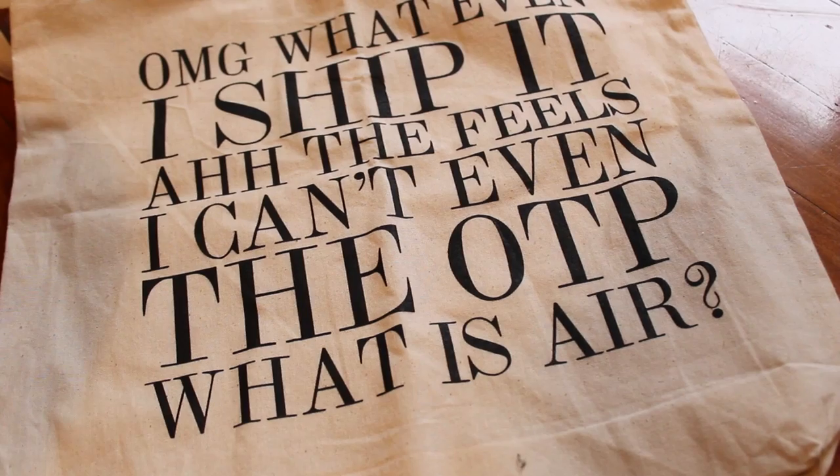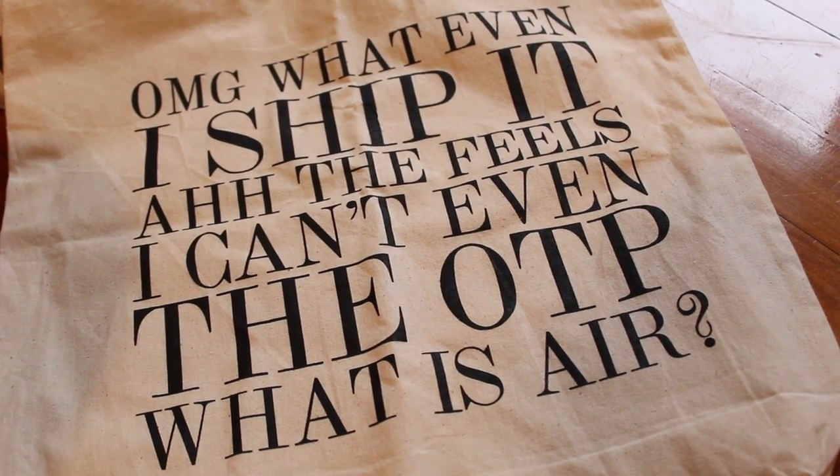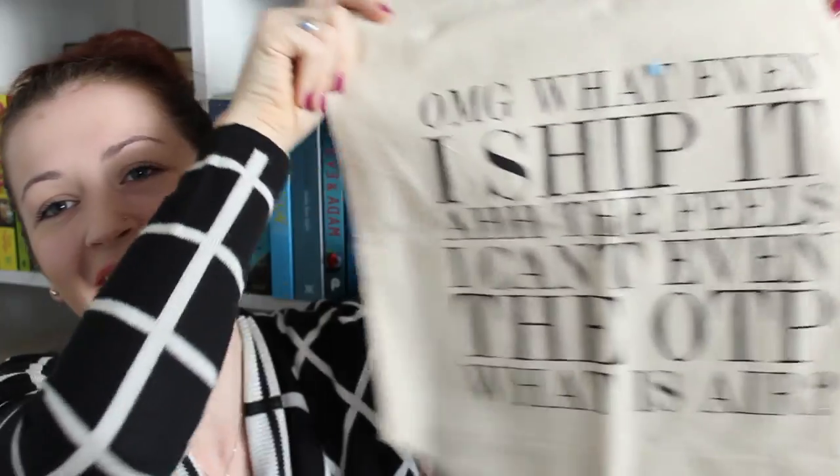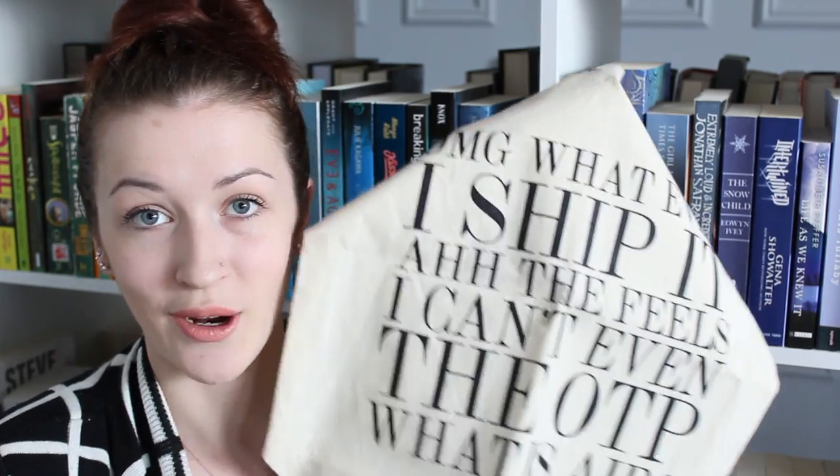The next thing in the box, wrapped in lovely paper, is a tote bag. I love tote bags as well. It says 'I ship it,' 'I can't even,' 'The OTP,' 'What is air' — it's literally just fangirl and fanboy quotes. I freaking love tote bags. I use these all the time to take my books around with me because I don't like having a book sitting around in my handbag, so I literally just carry around a tote bag with my books. This is perfect.